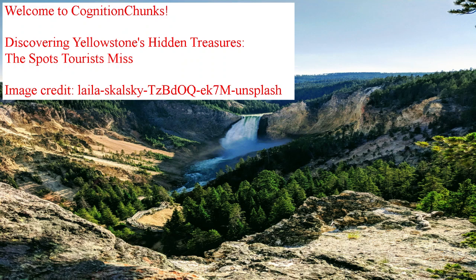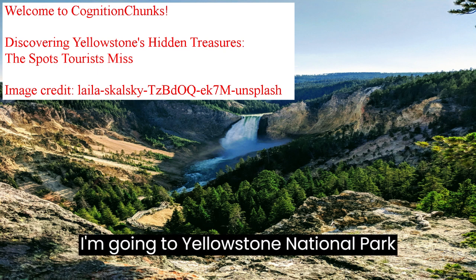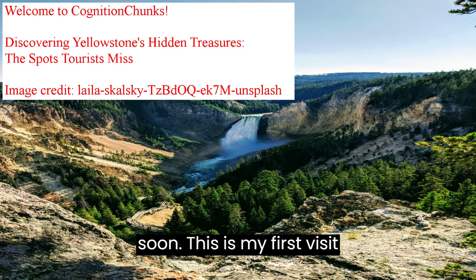Welcome to Cognition Chunks. I'm going to Yellowstone National Park soon. This is my first visit and I would like to get as much out of my trip as I can. Can I use GPT to prepare?